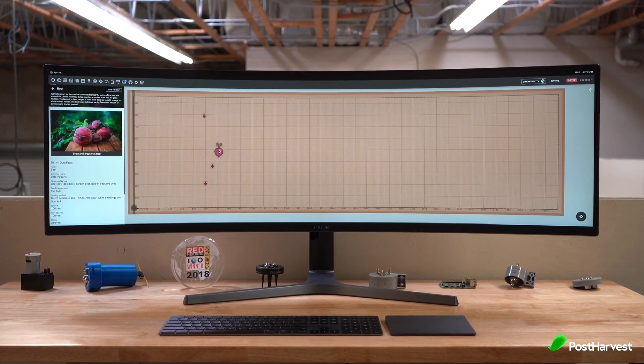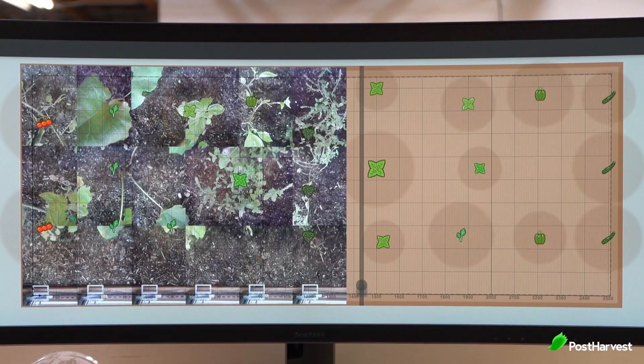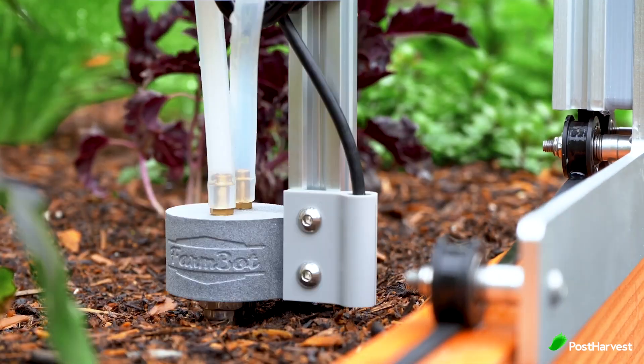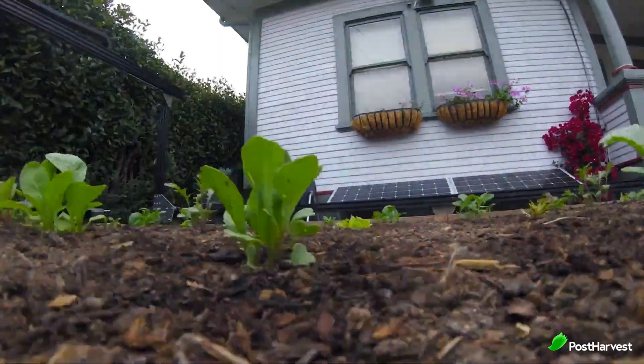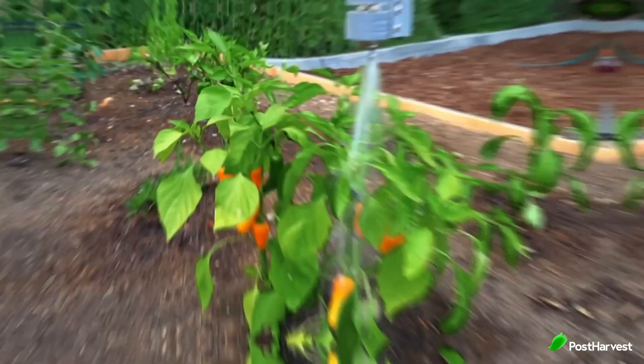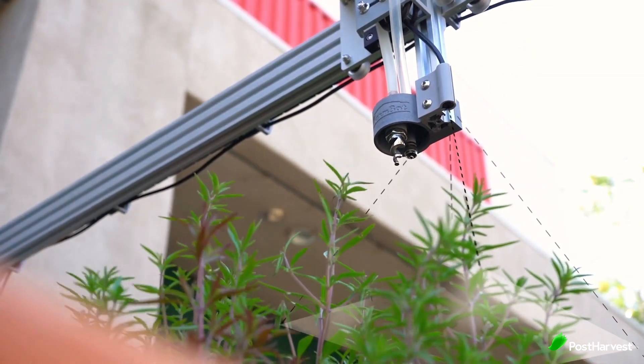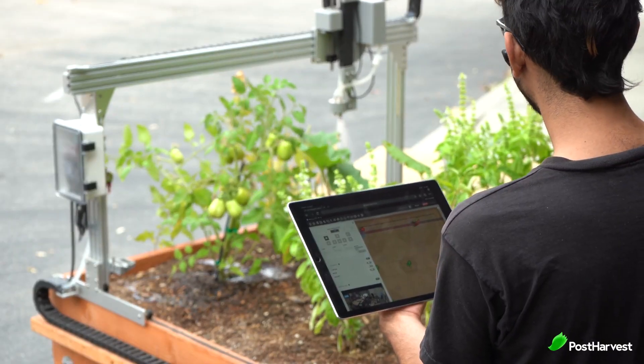The fun part about FarmBot is its gamified software. You can graphically design your farm by dragging and dropping plants into the map. The game-like interface is easy to learn, so you'll have the whole growing season planned in no time. Their web app can be loaded onto any device so you can manage your garden from anywhere at any time.